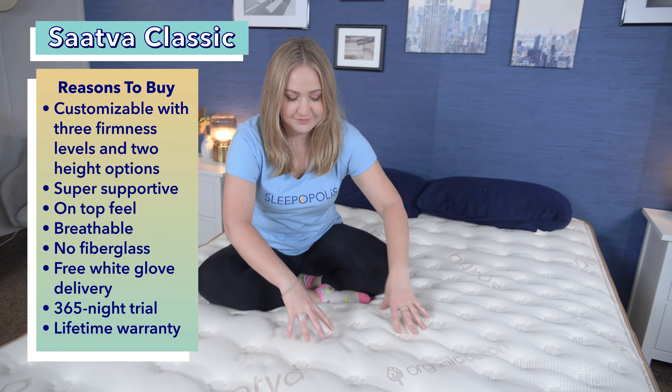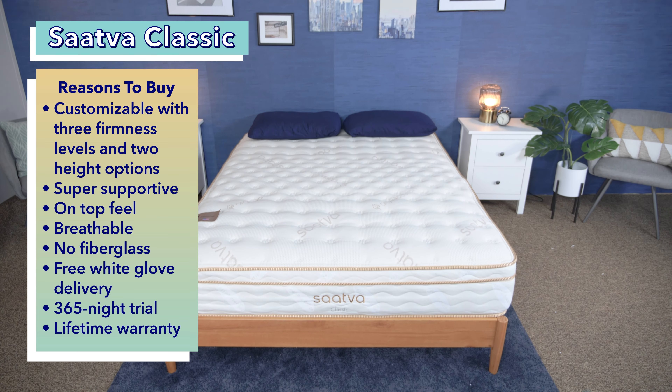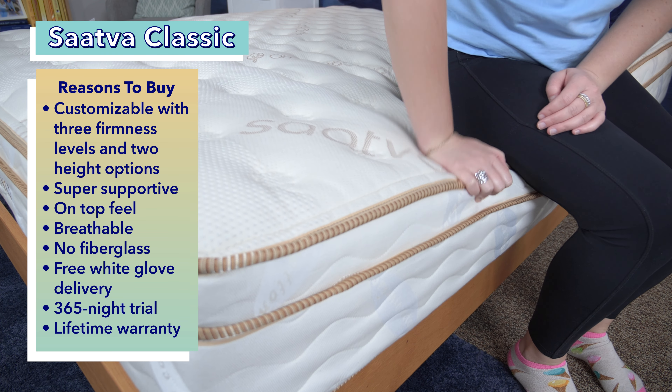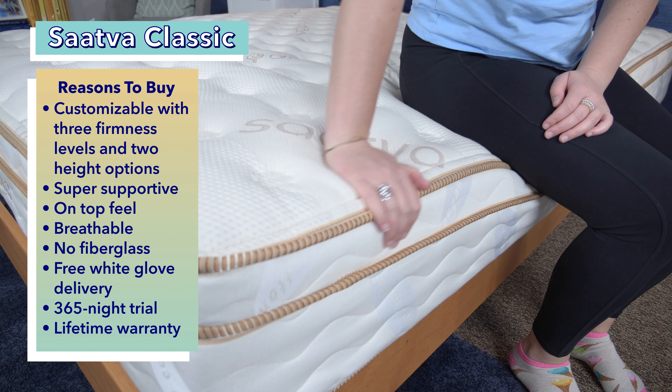Now let's talk about the reasons you should buy it. It comes in three different firmness levels and two different height options, so you can pick the best model for your sleeping position and personal needs. It's super supportive — the perimeter of the mattress is just as supportive as the center of the bed, so this is great for heavier folks or couples.